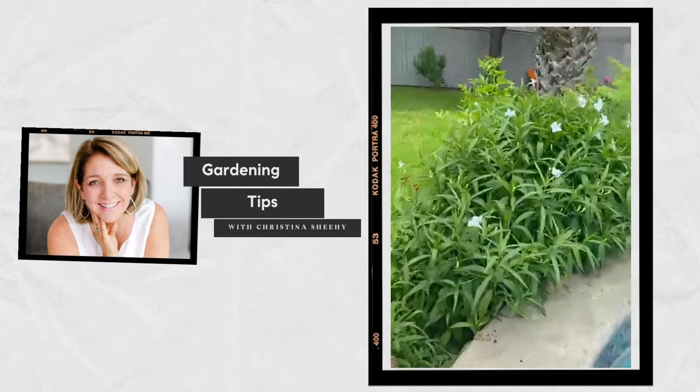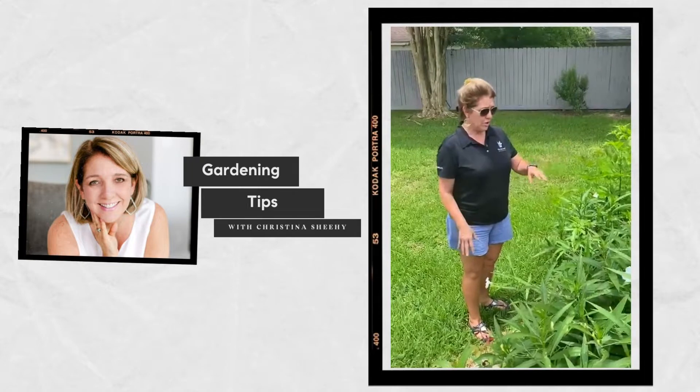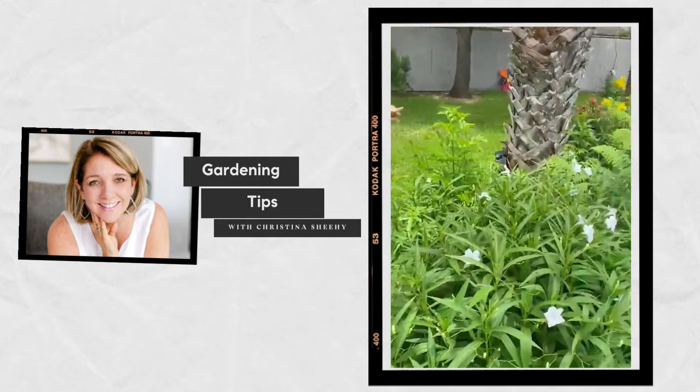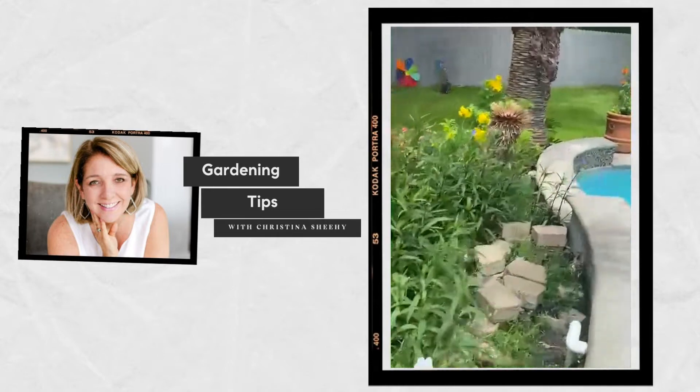Over here we have the Mexican petunia, which I also like because it covers a lot of ground, grows tall, and it comes in white and a purple bloom over here. Also heat tolerant.